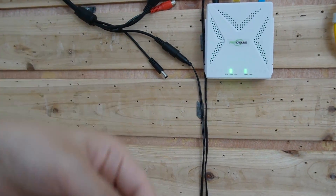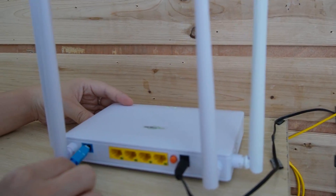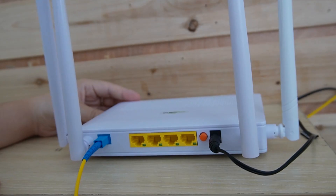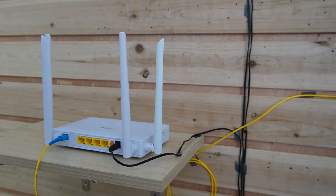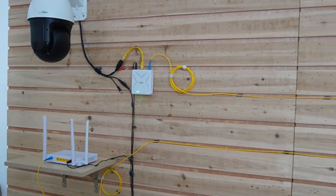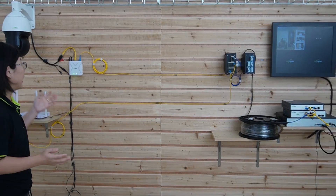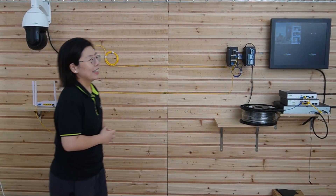The next fiber optic cable I'm going to connect to our Wi-Fi ONU. You can also connect to multiple devices using this Wi-Fi ONU. Looking at the monitor, we can see the PTZ camera is already working — I'm going to wave my hand now. The whole PON connection is done.